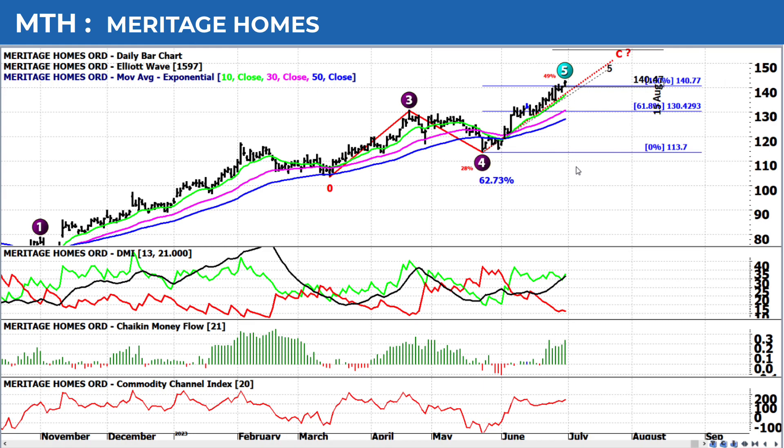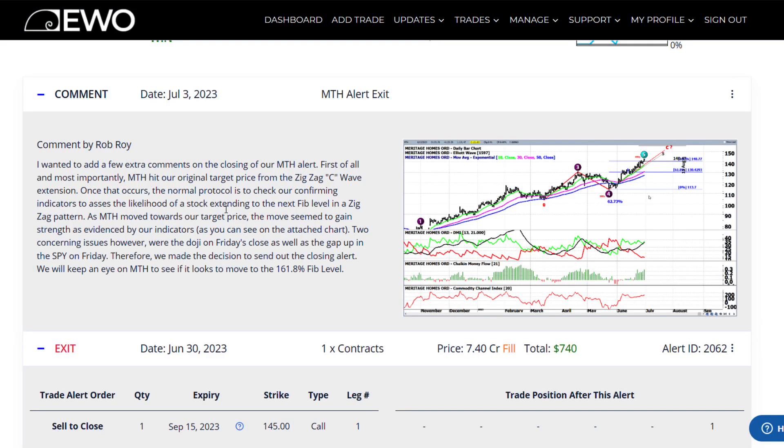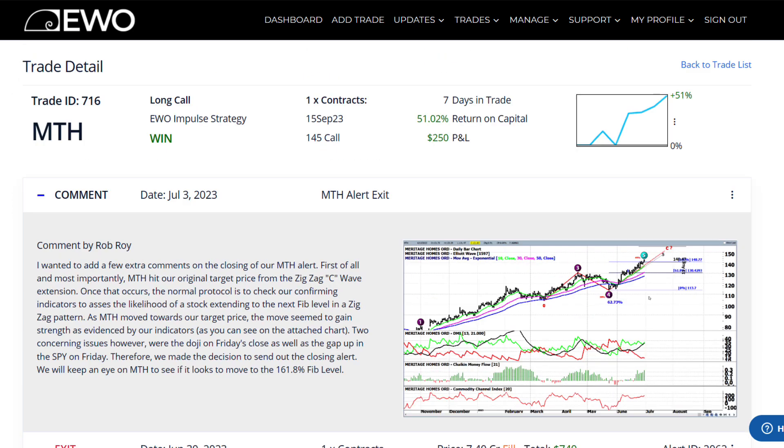In the commentary I made to our alert subscribers I said: we will watch this, and if it breaks above this 100 extension with follow-through we'll look to get back in, but unless that happens we're going to be happy with that 50-plus percent in just seven days.